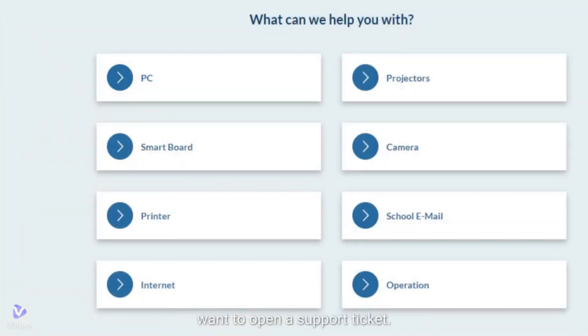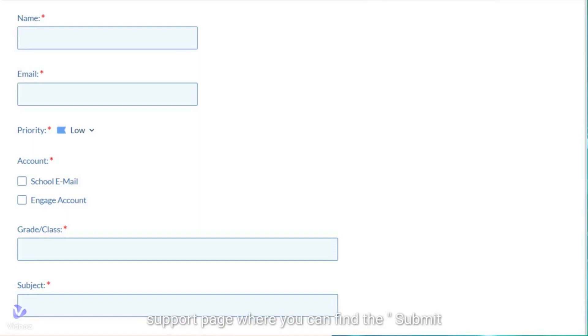Step 3: Select the department for which you want to open a support ticket. Step 4: You will be redirected to the support page, where you can find the Submit a Support Request button to access the ticket submission form.